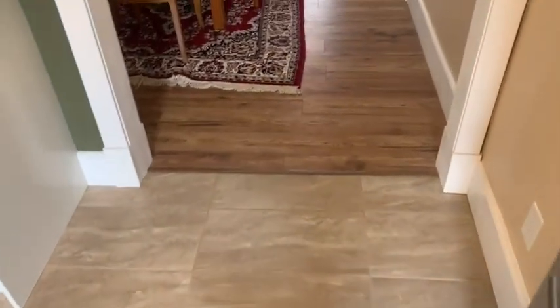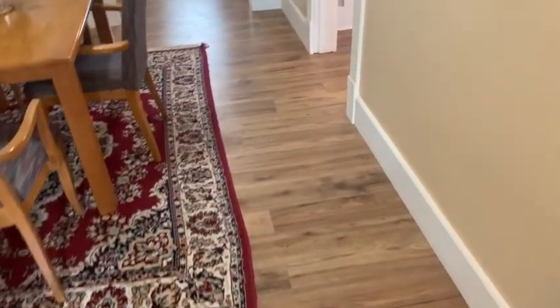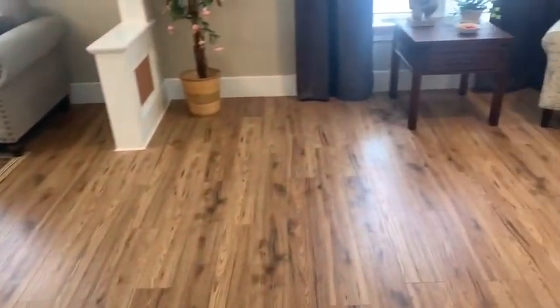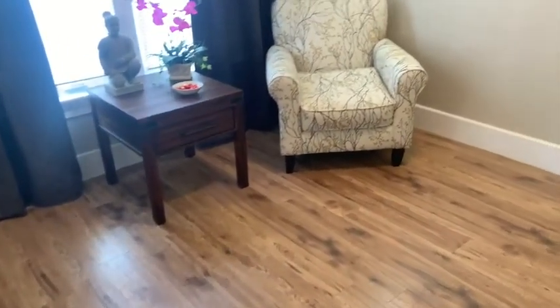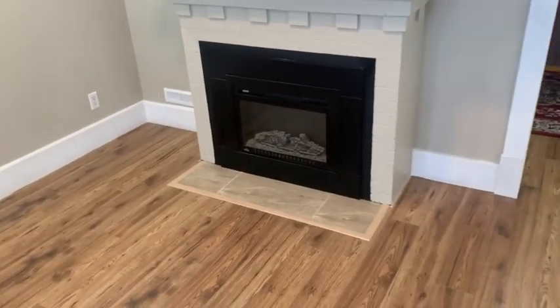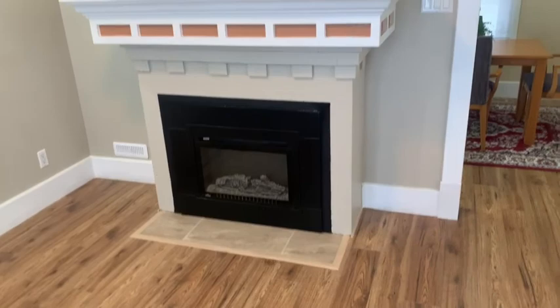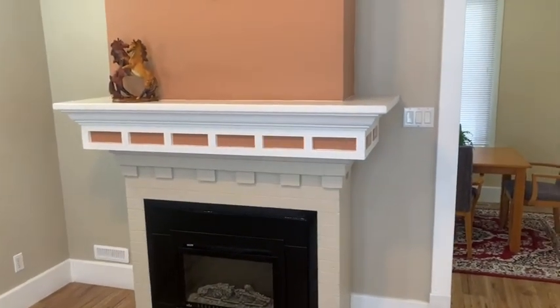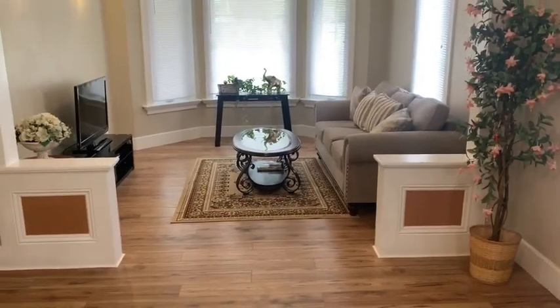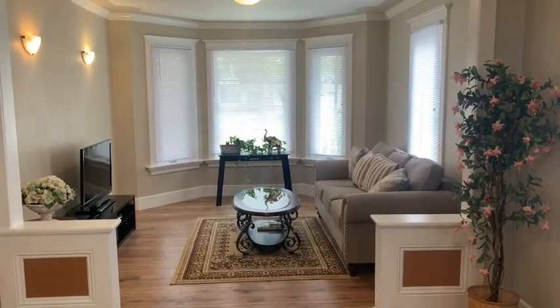Nicely redone — nice tile flooring, and then you get laminate flooring throughout the dining room and living room. Going around the corner here we're entering the living room. Nice sitting area with electric fireplace and a nice mantel. And there's your front living room.